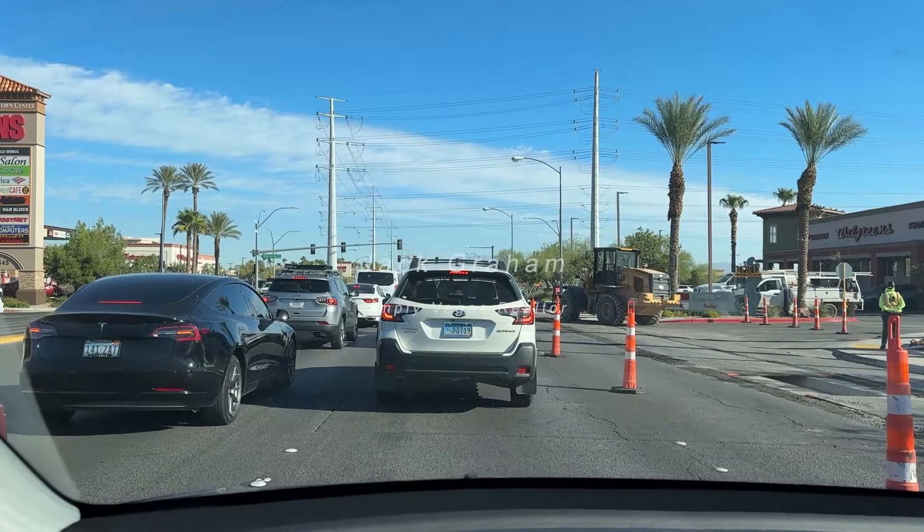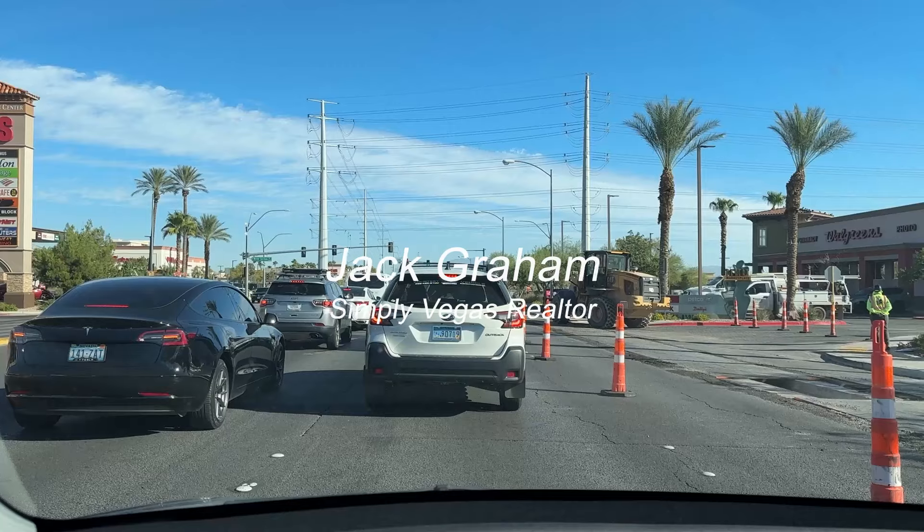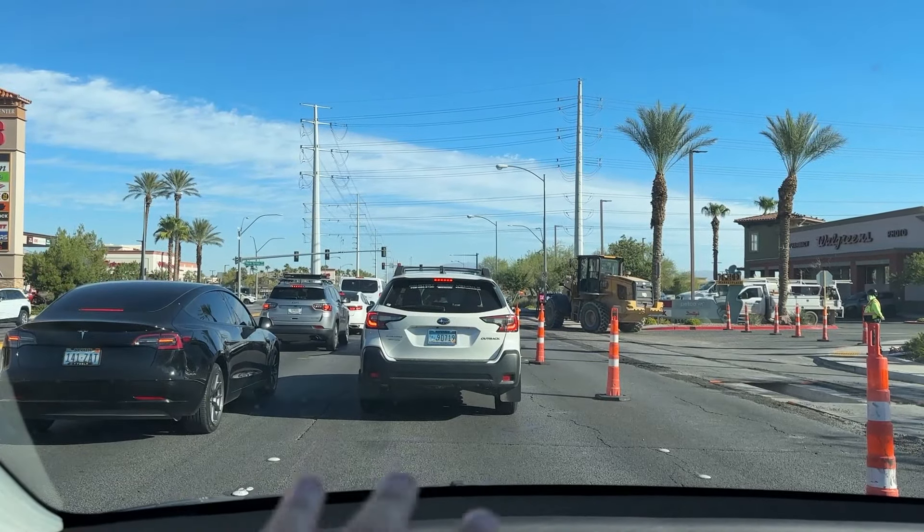Ladies and gentlemen, welcome back to the channel. This is Jack Graham, Realtor with SimplyVegas, and today I'm showing you the southwest of the Las Vegas Valley.